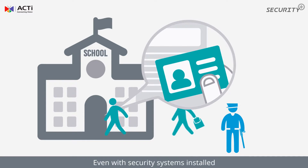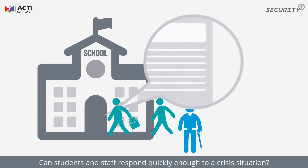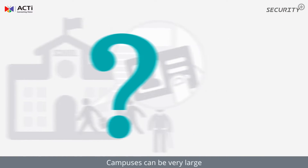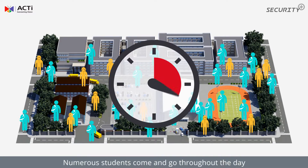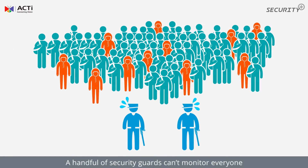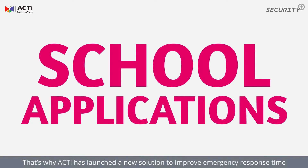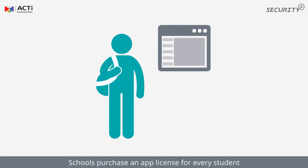In schools, even with security systems installed, can students and staff respond quickly enough to a crisis situation? Campuses can be very large, and numerous students come and go throughout the day. A handful of security guards can't monitor everyone. That's why ACTI has launched a new solution to improve emergency response time.